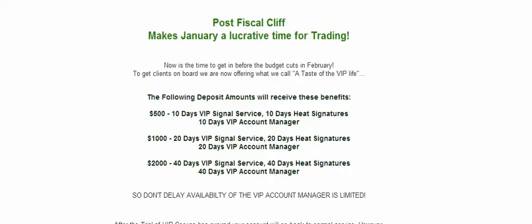Don't delay. Availability of the VIP account manager is limited, and I'll tell you why — they only have a select number of managers in-house that can work with traders for a given time period. So if you're serious about taking this plunge, jump in right now.